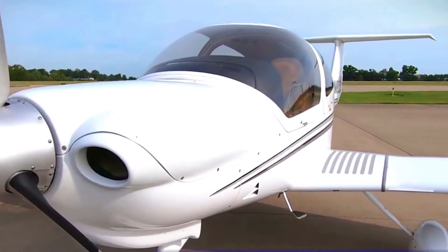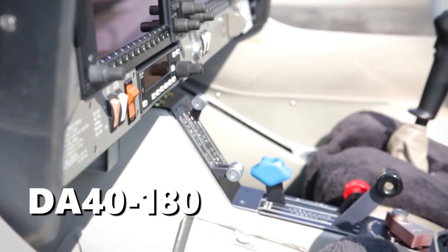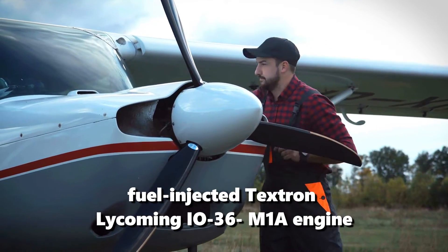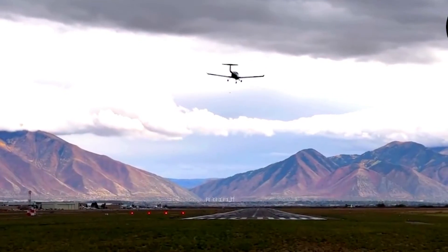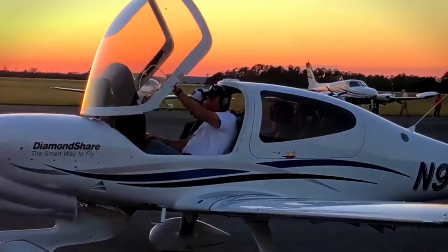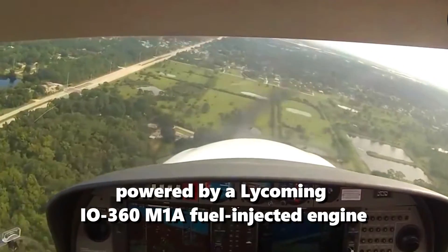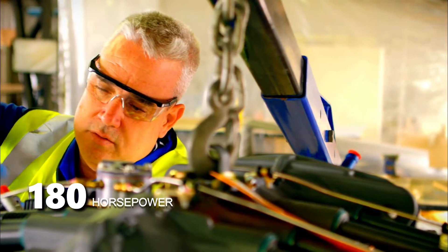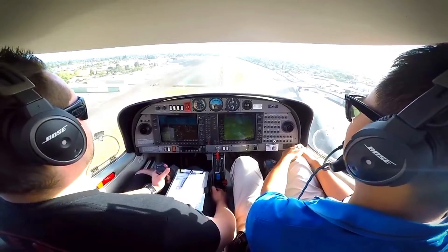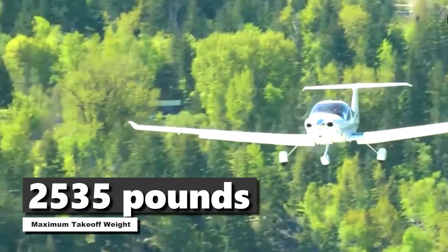The DA40, officially considered the aircraft's first variant, was initially designated and marketed as the DA40 180. This variant was powered by the fuel-injected Textron Lycoming IO-360 M1A engine. Just after this variant, the DA40 XL came on board to provide better capabilities, though it has never been officially recognized. The DA40 XL has a constant-speed propeller powered by a Lycoming IO-360 M1A fuel-injected engine with 180 horsepower (130 kilowatts). It has a maximum speed of 272 kilometers per hour, burns about 9.2 gallons of Avgas per hour, and has a maximum takeoff weight of 2,535 pounds.